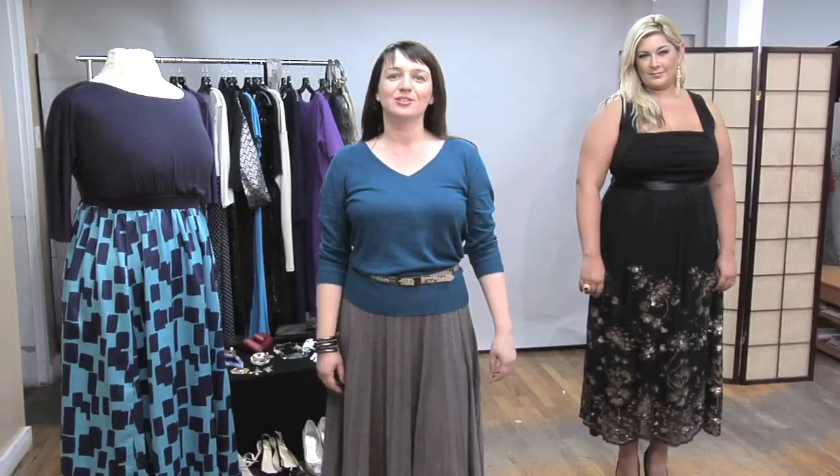And to finish your look, don't forget to accessorize your T-length dress with the accessories appropriate to the event that you're going to. So celebrate yourself and express your beauty. Thank you for watching. I'm Yulia Raquel of iGigi from iGigi.com.